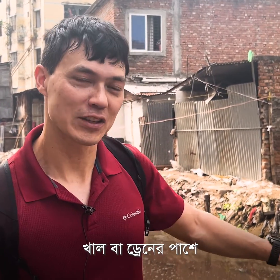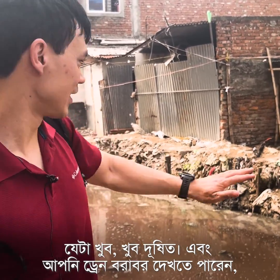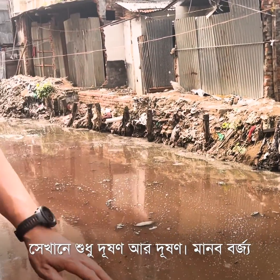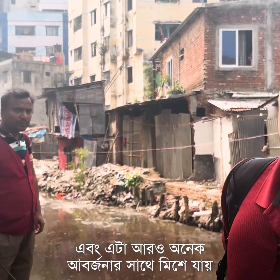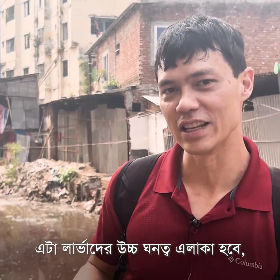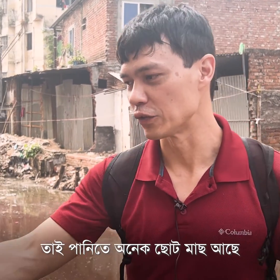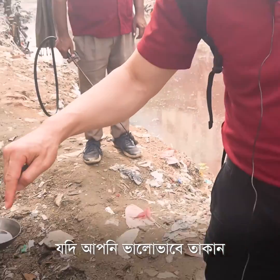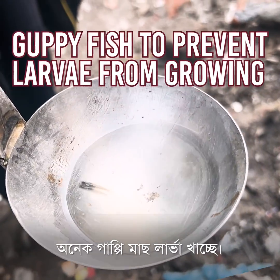We're here in Ward 3, next to a canal or drain that is very, very polluted. You can see along the drain there's lots of pollution, human waste, and garbage all the way up. This would be a really high density larval area, but they've put guppy fish in — there are lots of guppies in the water that are eating the larvae.